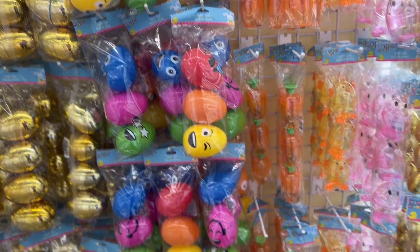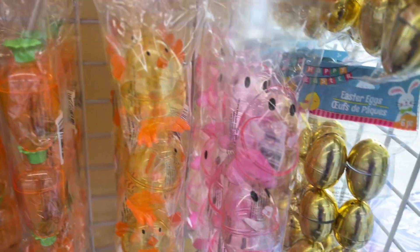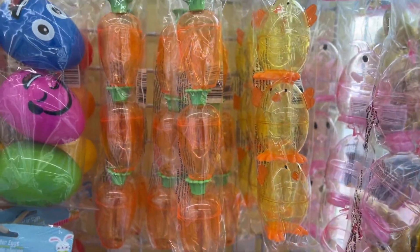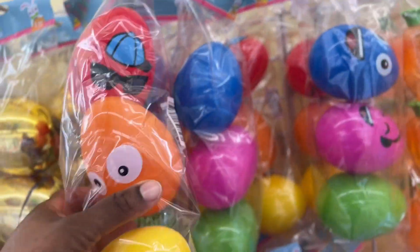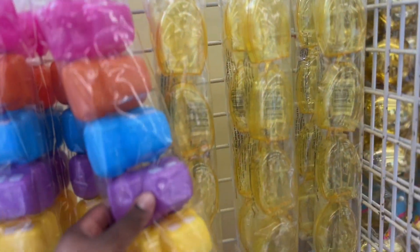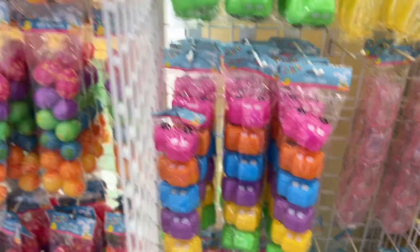They have all different colored eggs, characters — that's like a little chicken, Easter bunny, carrots, and these are like little faces. I like these, they're super cute. They have gold, and they have little cars, all different colored cars.